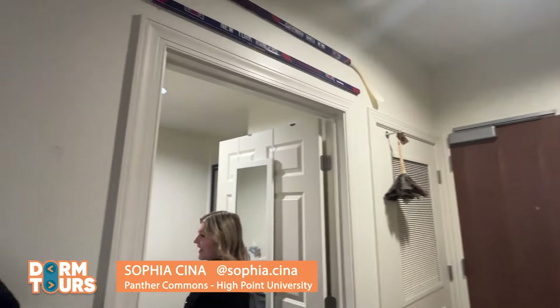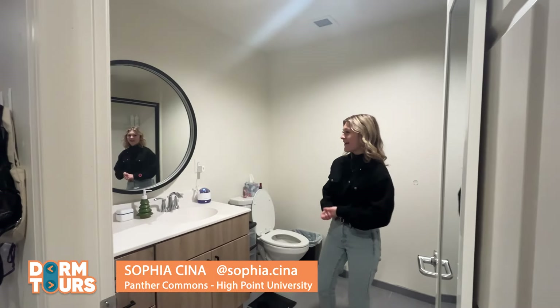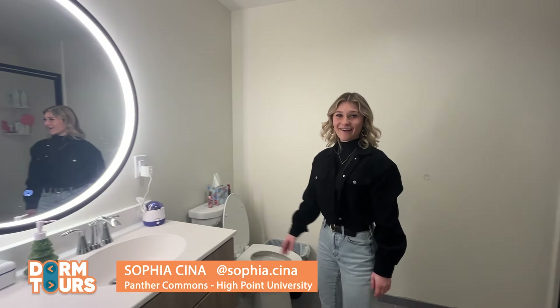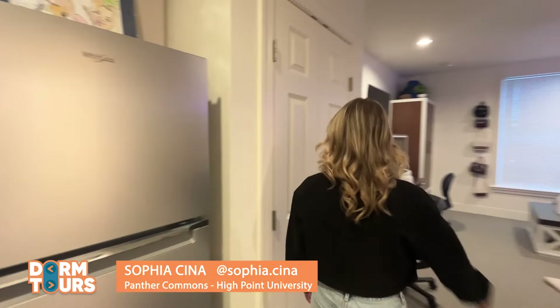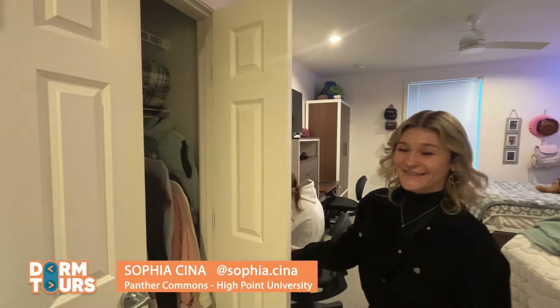We also have a bathroom, which is nice because it's just Helena and I sharing it. It looks like a hotel's bathroom — super fancy LED mirror, walk-in shower. I absolutely love this dorm. And also, we have a full-on walk-in closet.